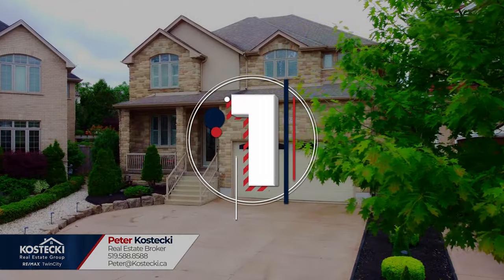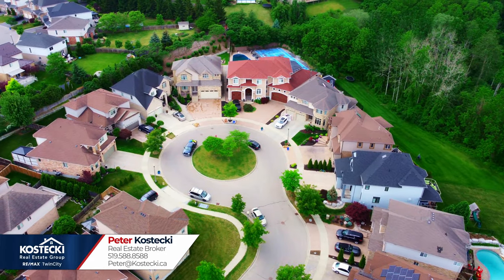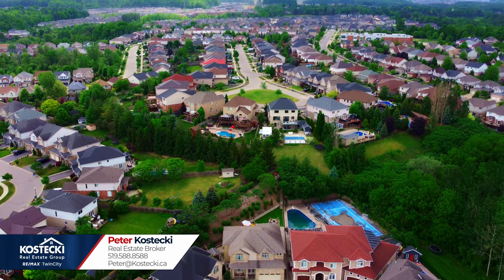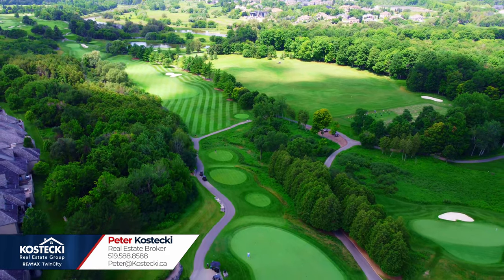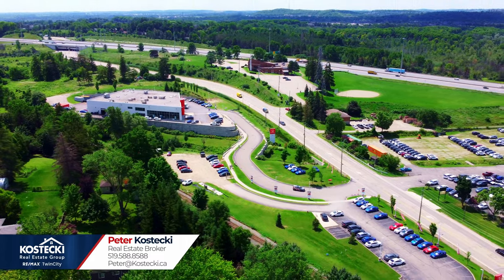Number 1: location. This beautiful home is situated at the head of a quiet cul-de-sac and located in the desirable and family-friendly neighborhood of Dune South. You're moments to excellent parks, schools, walking trails, golf, Conestoga College, and you have easy access to Highway 401.